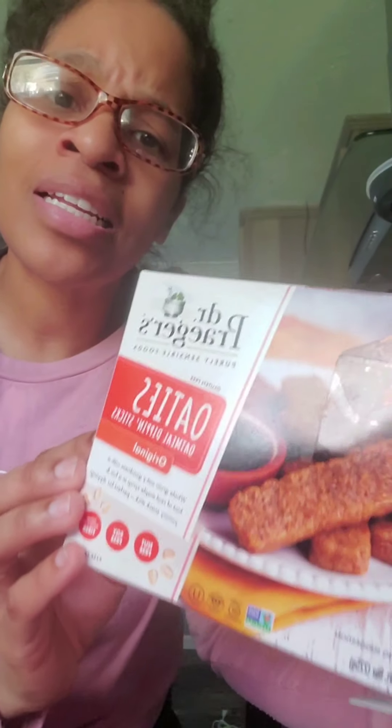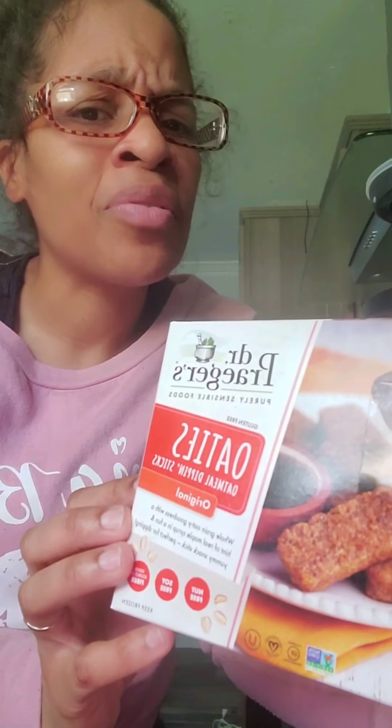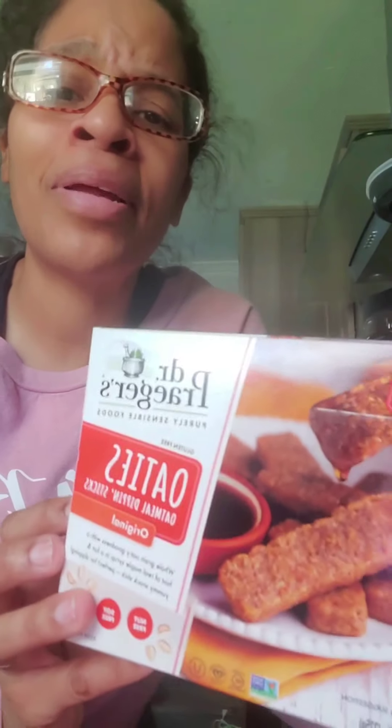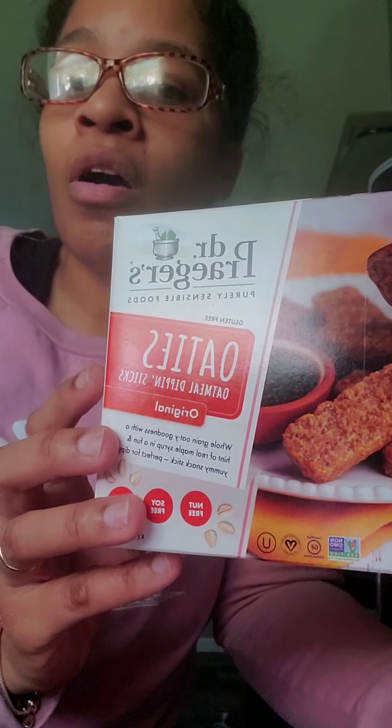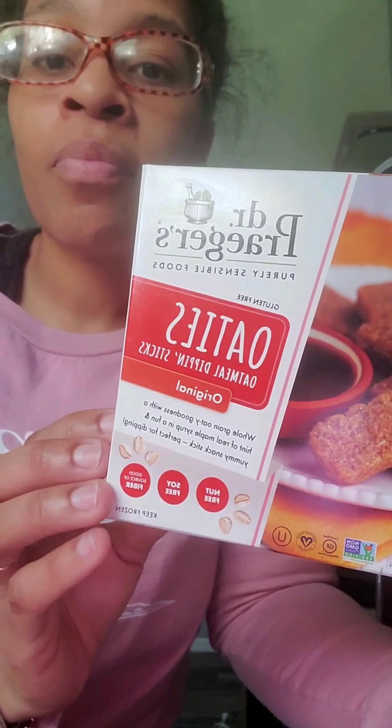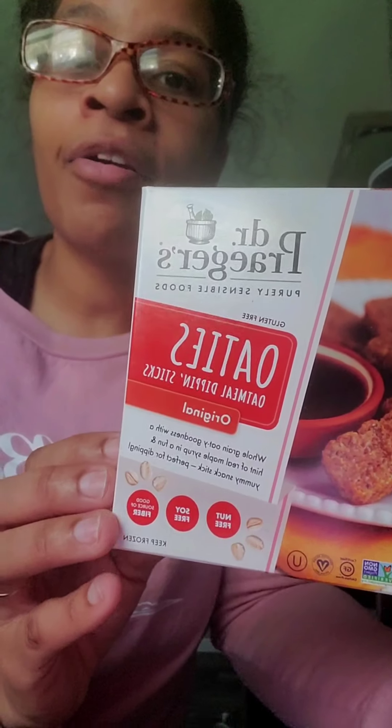If you know any other store besides Sprouts that carries these, let me know. I haven't seen them at Target and I didn't see them at Kroger either. You'll probably only find them at places like Whole Foods or Sprouts — the organic and all-natural stores that carry different brands with a variety of products like this. They'll probably be a little higher in price and only at those locations.